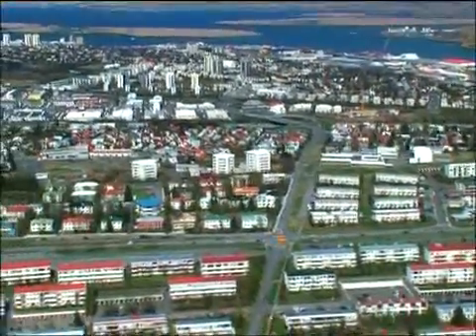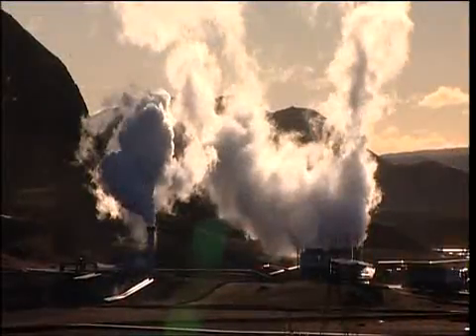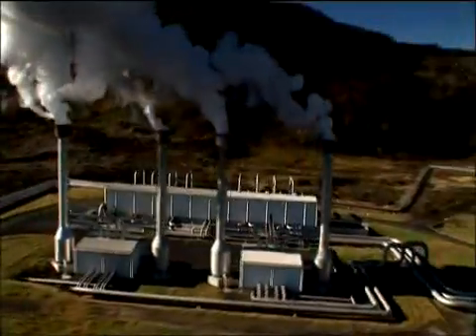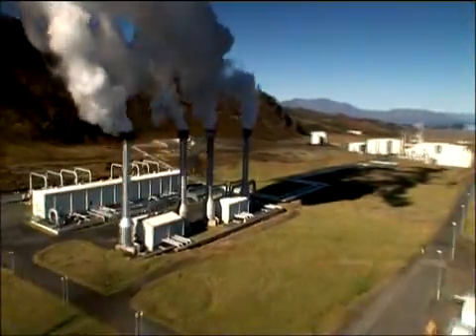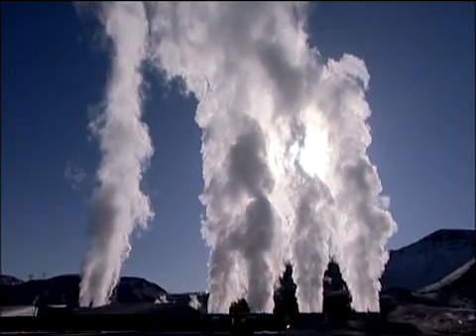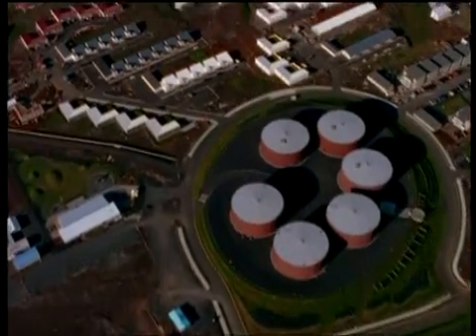Iceland Geosurvey and its forerunners have been in the forefront of geoscientific research development in Iceland, where 65% of the primary energy use is from geothermal sources. For example, almost 90% of all homes in Iceland are currently heated with green geothermal energy.